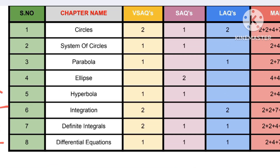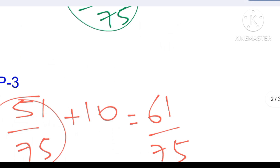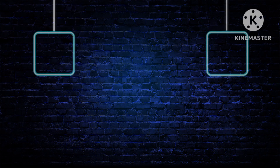It is very easy to get those 14 marks by just attempting two LAQs. You can attempt the LAQs from definite integrals and differential equations, but I recommend indefinite integration as it is easier than those two. So our total comes to 14 additional marks, which is nothing but 75 out of 75.